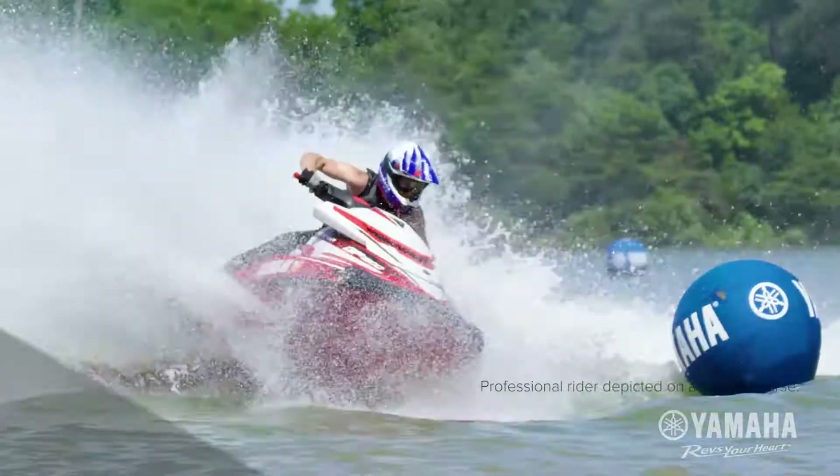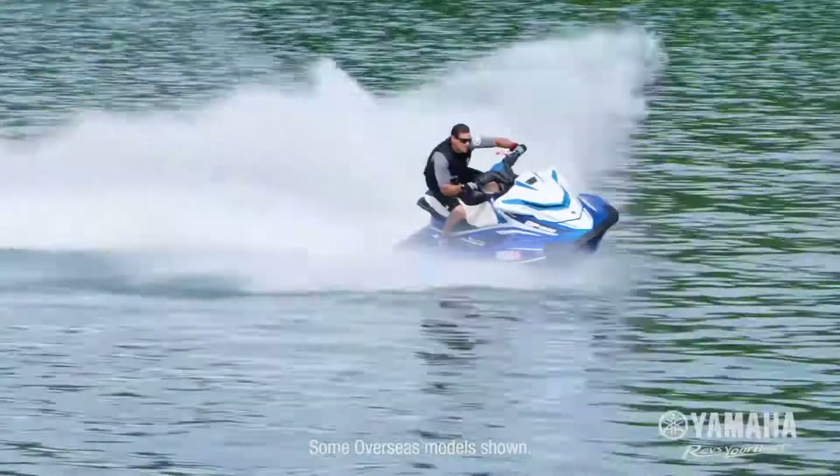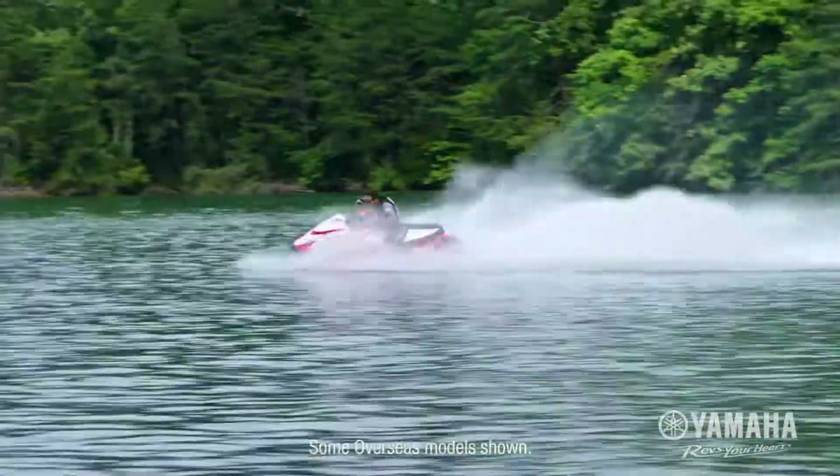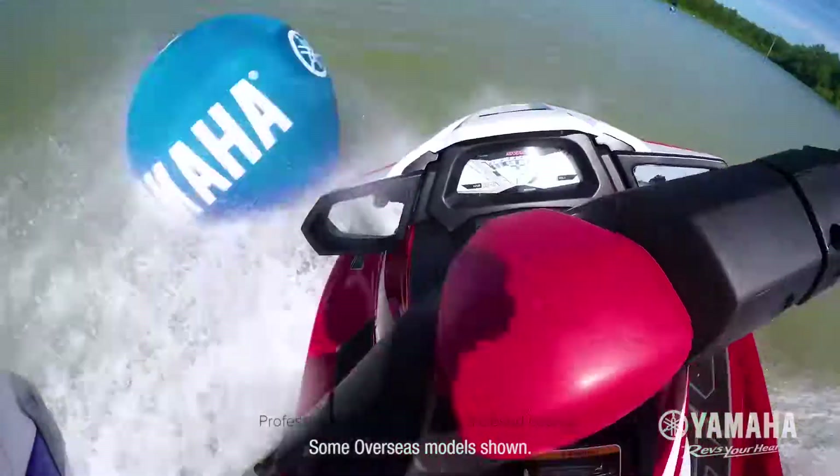Introducing the GP1800. With blistering speed, it blows past everything else on the water. Just when you think you've pushed it to the limits, it shocks you with a little bit more. So race-ready that even the pros are blown away.